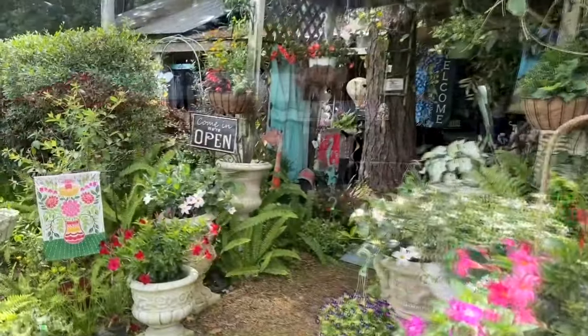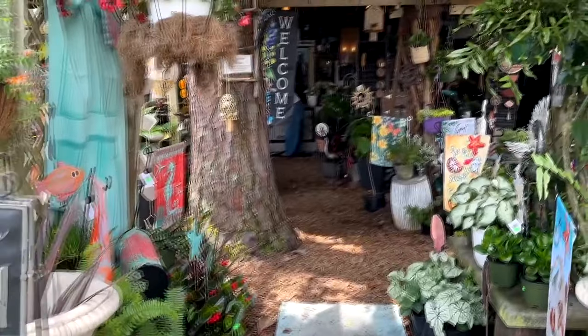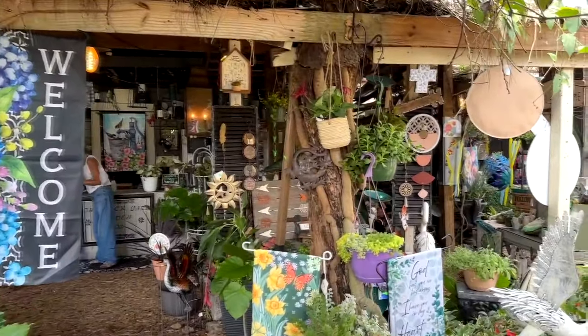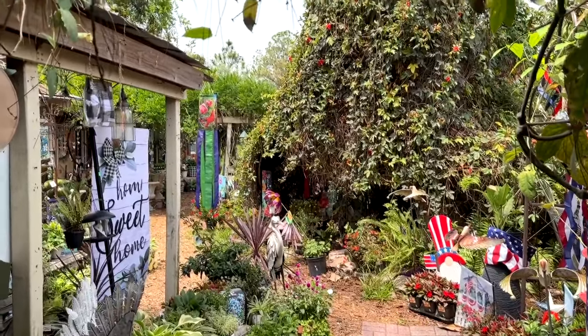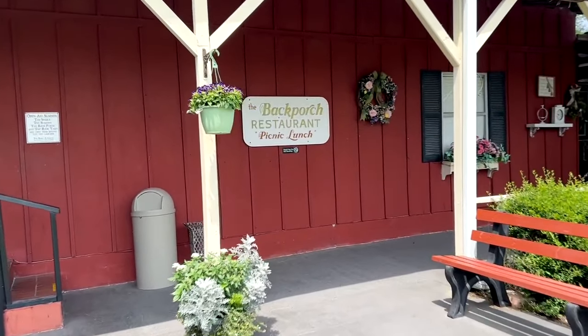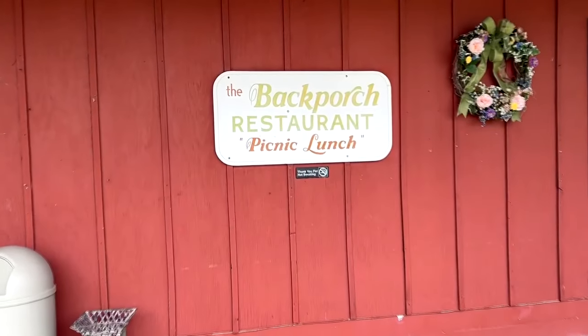And that's what we're going to focus on primarily here. There are all sorts of interesting shops. This is about 30 to 45 minutes from the major theme parks in Orlando, and you can go in here and get arts and crafts and clothes and things like that. But if you get hungry while you're shopping, The Back Porch Restaurant — it's a picnic lunch — sits right here, and it is a very unique style of dining.